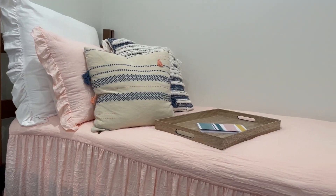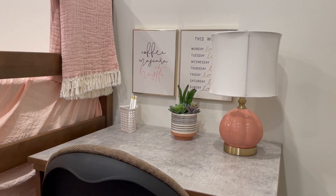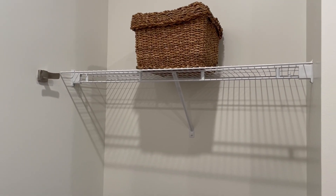Each resident is provided a bed, a desk, a desk chair, and a wardrobe in the closet area. All of the beds are able to be lofted and you can loft them yourself since you're living in Cater — you don't need to rent any extra supplies for the beds to be lofted.